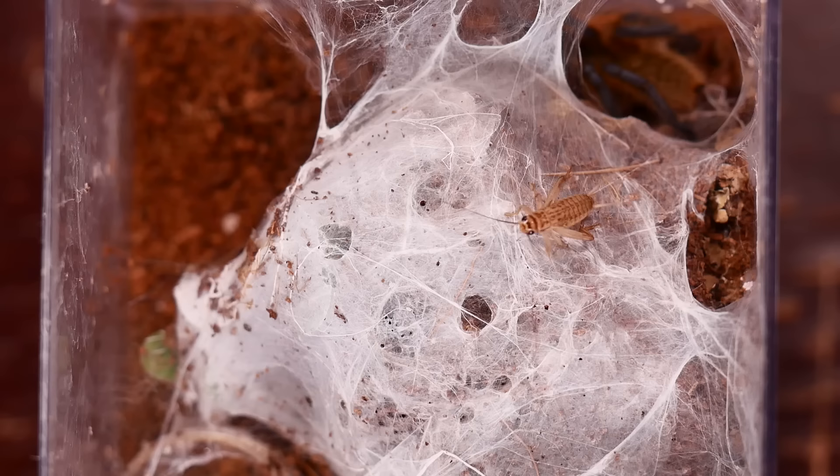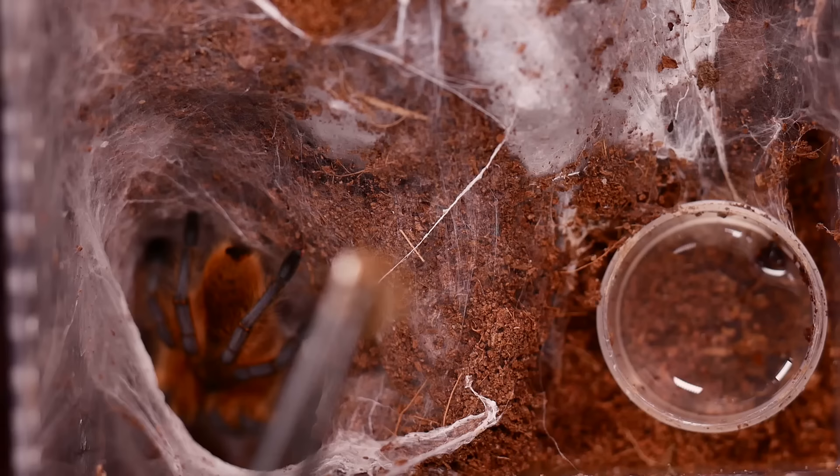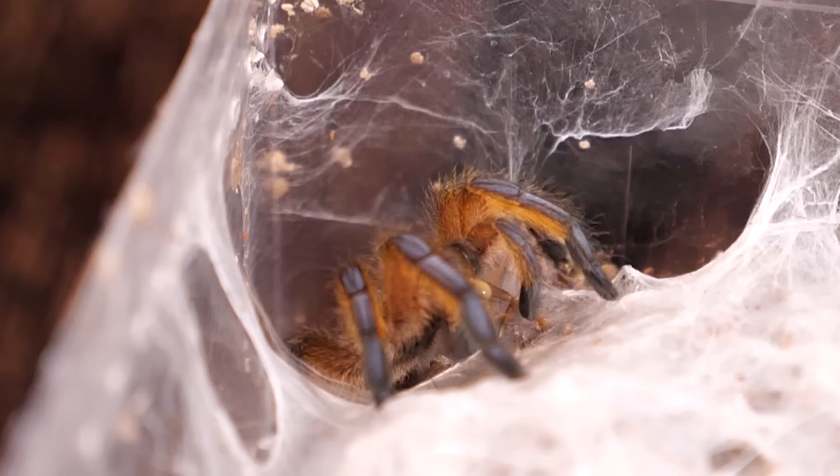This is an old world tarantula with some potent venom, but it's not nearly as bad as some others. In fact, it's a tee I have on my list as a good first old world tarantula. It's a gorgeous shade of gold with awesome blue legs. Mine spends the majority of its time on top of its web in the open, has an amazing feeding response, and I love showing this species off to visitors.